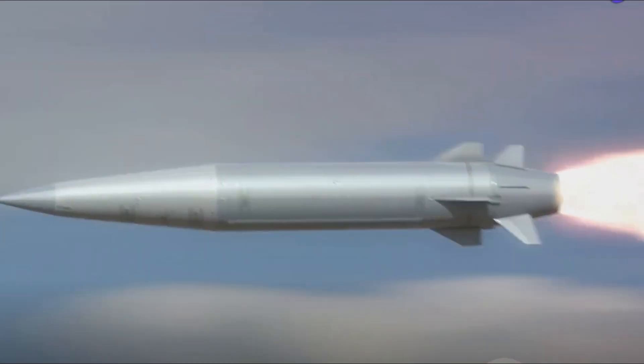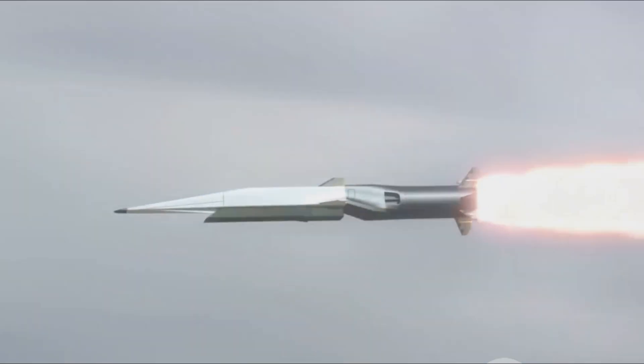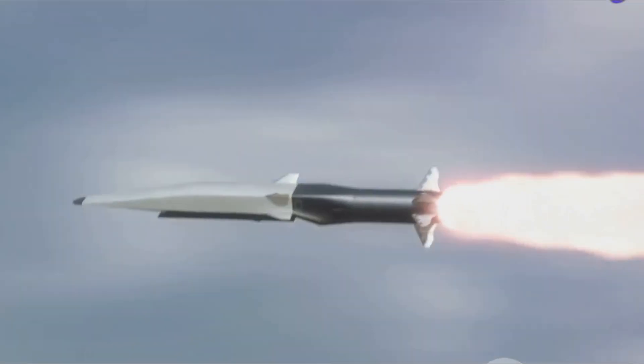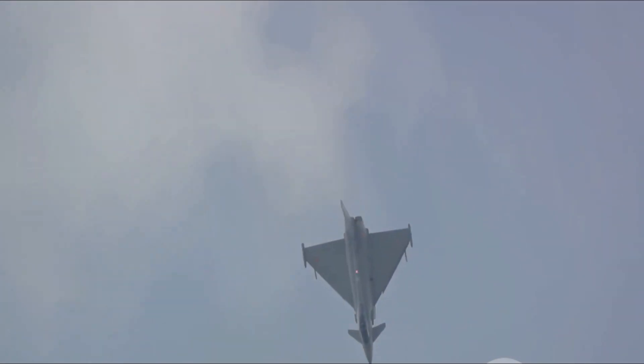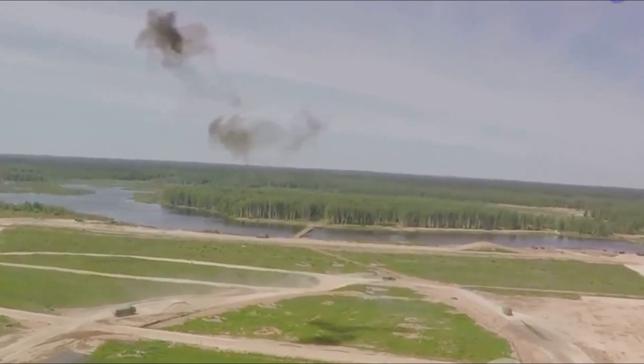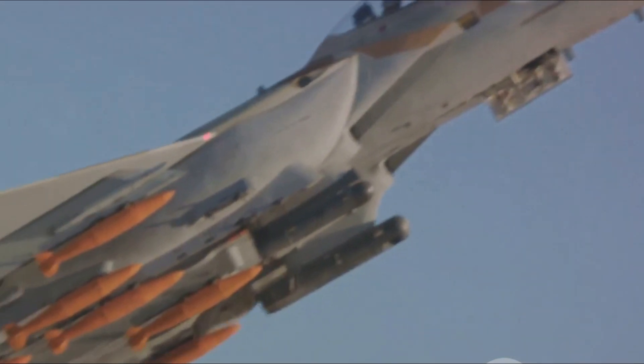The next-generation close-combat missile represents a significant leap forward in air-to-air combat capabilities. Featuring an advanced guidance system and high-speed propulsion, with a range of 50 to 60 kilometers and speeds of Mach 2 to 3, the NGCCM promises quick and efficient targeting. Its high-explosive fragmentation warhead and robust sensor suite ensure maximum damage to aerial targets even in high-clutter environments. Integrated with Indian Air Force fighter aircraft like the Tejas, Su-30MKI, and Rafale, and built with redundancy and fail-safes, the NGCCM underscores India's commitment to maintaining a strong, modern air force capable of defending its skies against any threat.